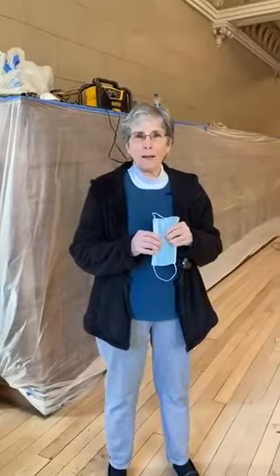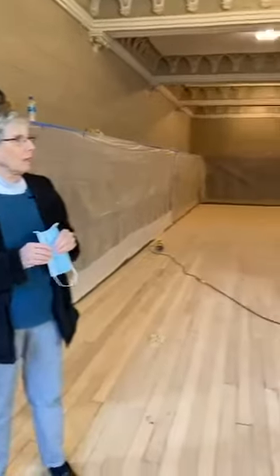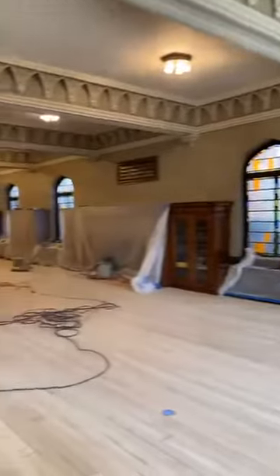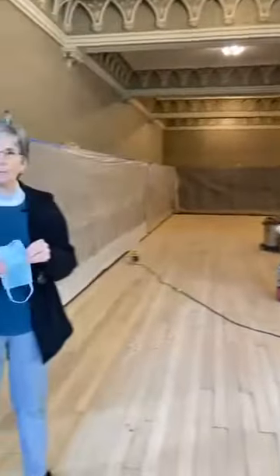Good afternoon and welcome. Today is Saturday, March 13th, 2021. We're still in COVID a bit, so I will put my mask back on after I'm talking. We are here at the Scottish Rite Cathedral looking at the progress that has been done since the last time we visited. This is a Friends of Wheeling virtual tour, and we hope you will share it with others. Our host today is Sarl Venter, who is the master of all trades.